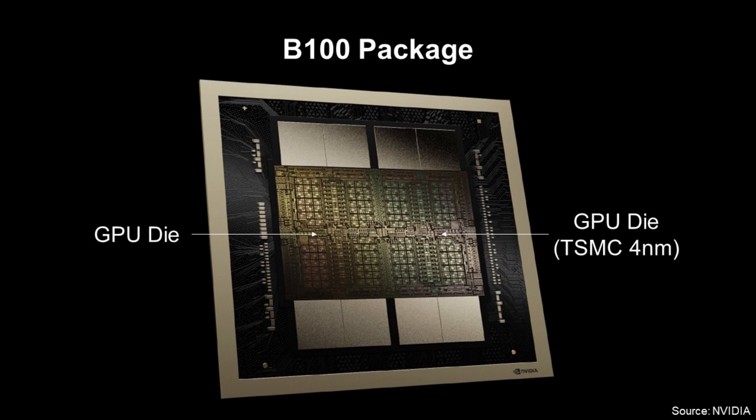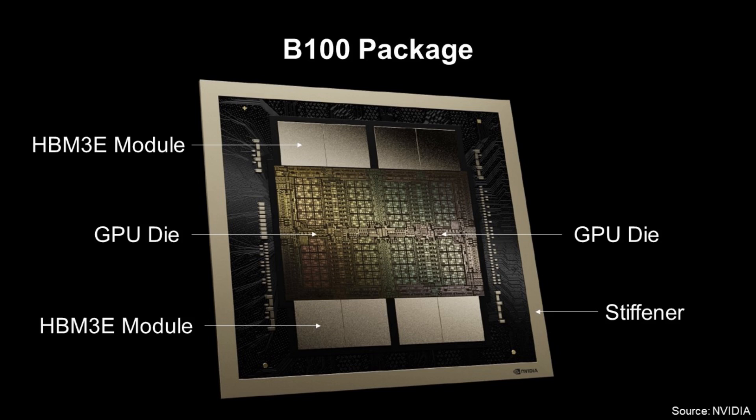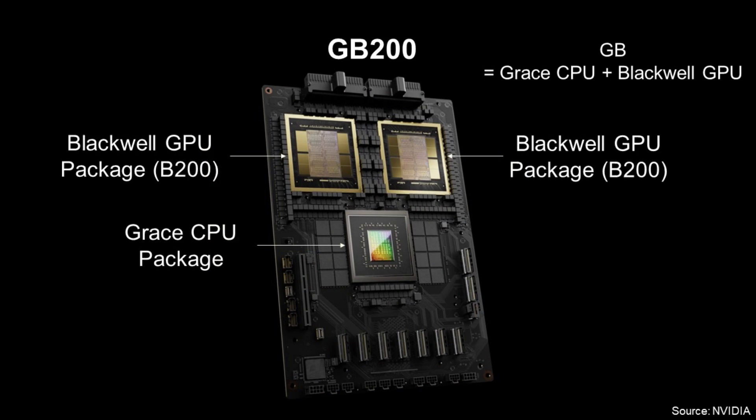This is how the B100 package looks like. At the center, there are two GPU dies, and these are made using TSMC 4nm technology. At the top, there are four HBM3 memory modules, and at the bottom, there are four HBM3 memory modules additionally. At the periphery of the package, there is a metal steepener to minimize package warpage.